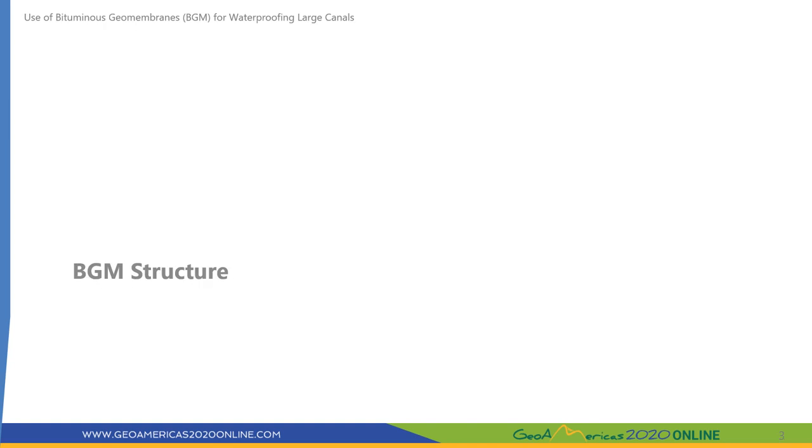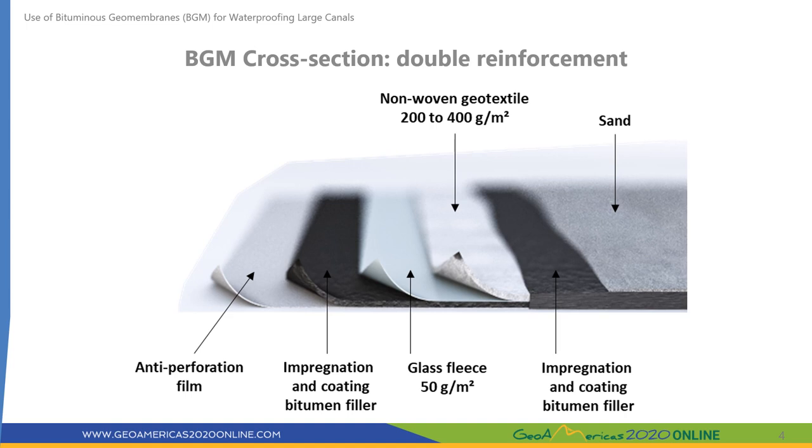A BGM is a multi-component product with mainly a polyester geotextile for mechanical resistance and especially high puncture resistance, and a bituminous binder which is a mix of bitumen and elastomers providing the waterproofing properties and ensuring its longevity by totally impregnating the geotextile. Manufacturing is done under strict quality control procedures certified under an ISO 9002 quality assurance scheme and a French and European certification. The product is CE marked and ASQUAL certified, and the factory operates with an ISO 14001 environmental certification.